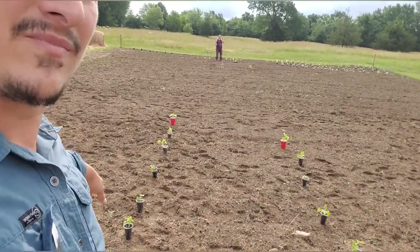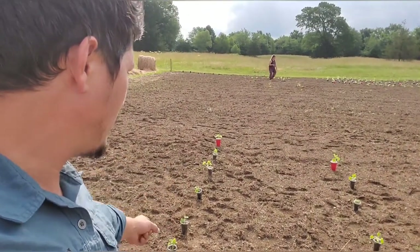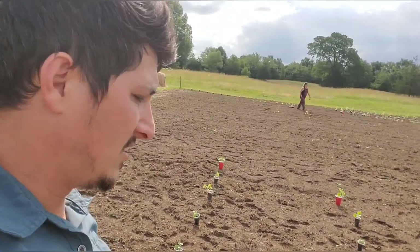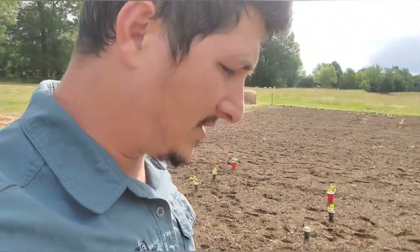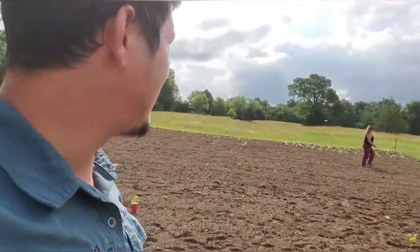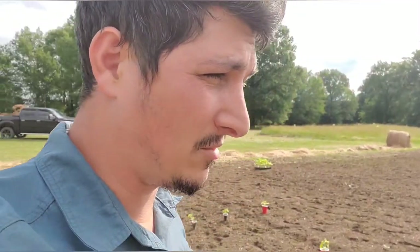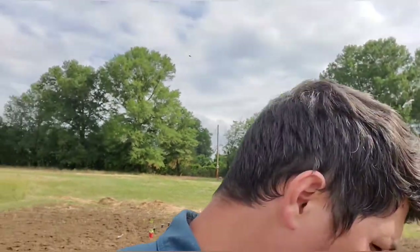Those are cucumbers and miner melons — smaller melons. We're actually going to arch cattle panels right here eventually so that they can have a trellis. And those are cucumbers and these are okra — we have 46 plants of okra, so that's going to be cool.